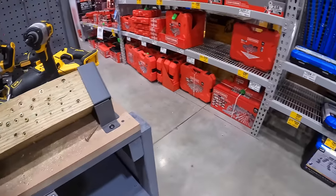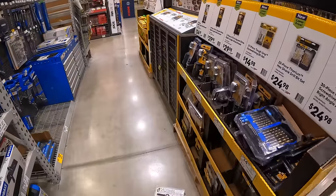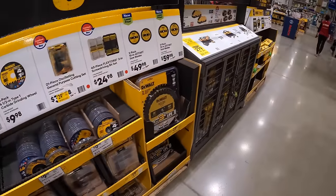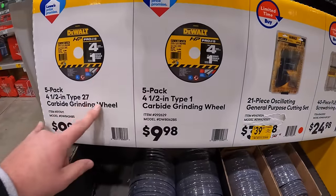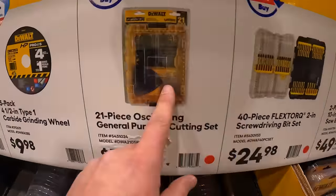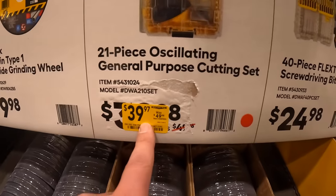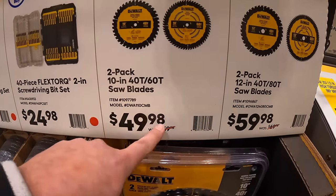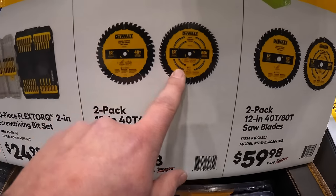DeWalt also has a 5-pack of grinding wheels for $9.98, a 21-piece oscillating tool bit set for $39.97, and a two-pack of 10-inch circular saw blades — 40-tooth and 60-tooth — for $49.98.